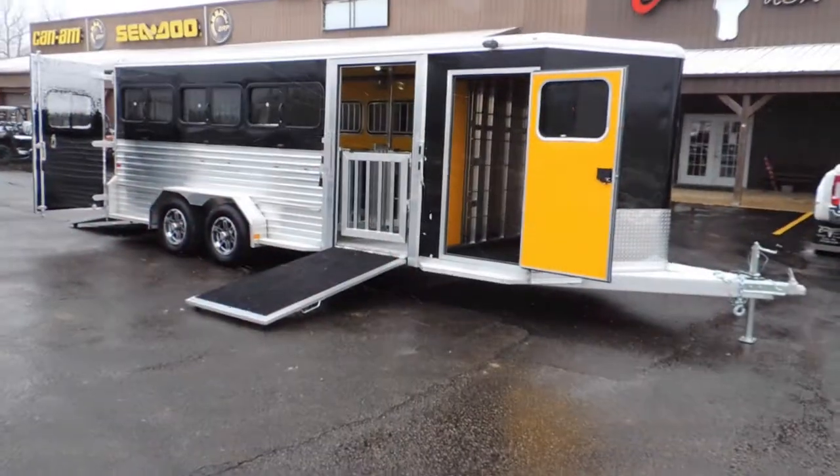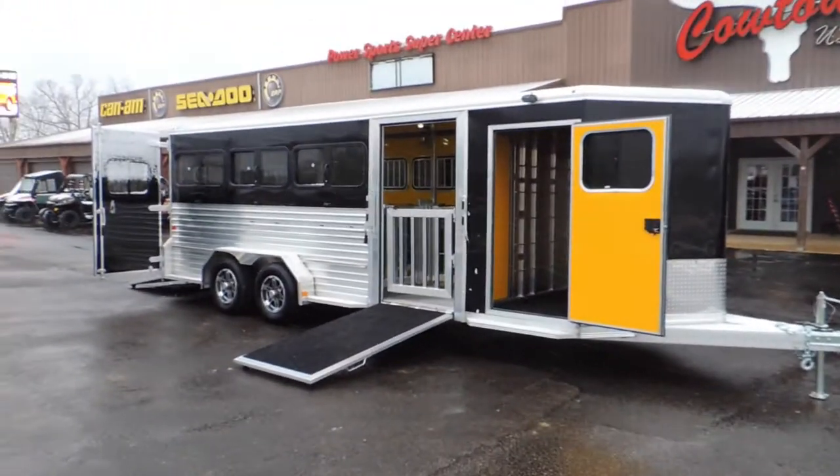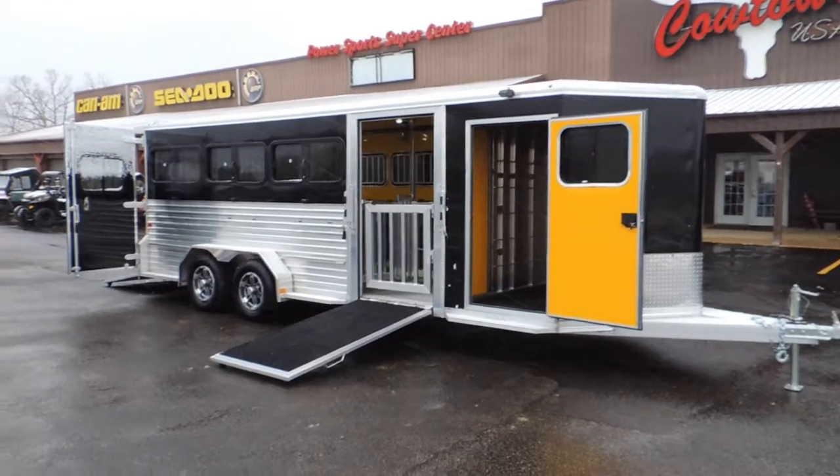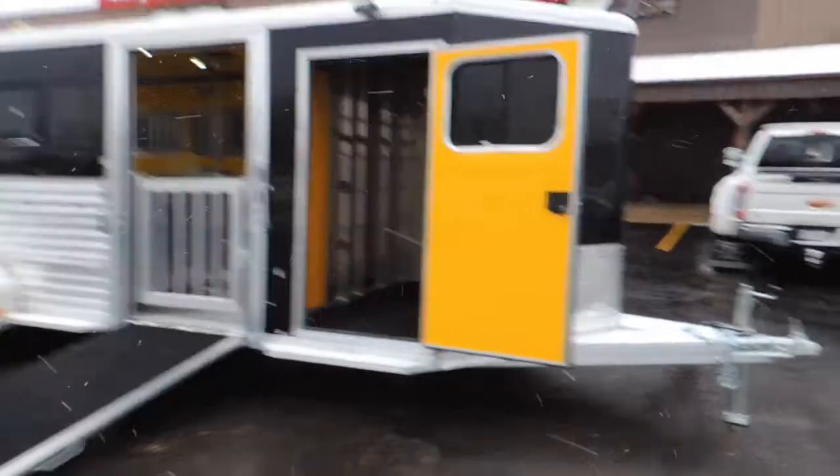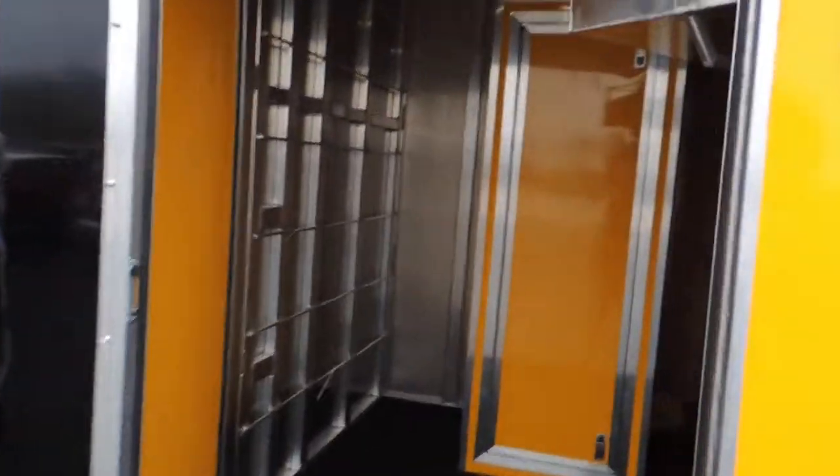Hi guys, Rick Day with Cowtown USA, Cuba, Missouri, and it is gold. I've got an 8 pin here, extended front tongue, got a little extra height on it, got your bucket holder, blanket holder, storage here — set up for $110.